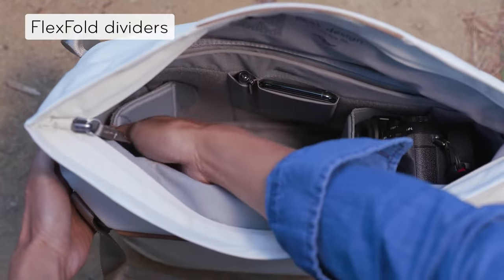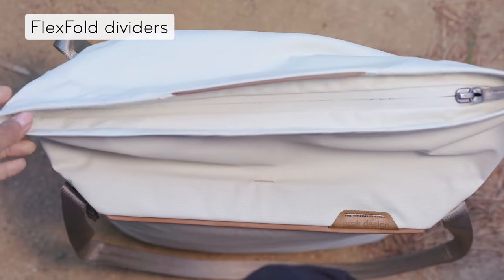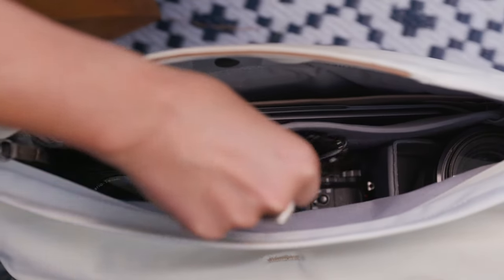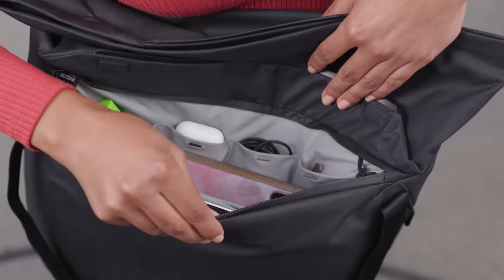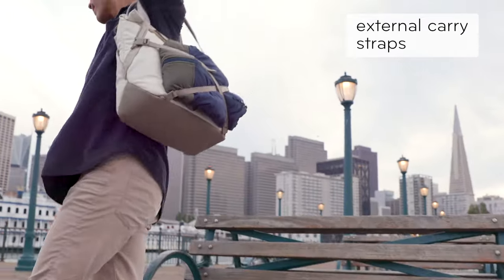Inside, you'll find customizable organization that's protected and keeps things in place. There's a spot for your laptop, tablet, and documents. There's a spot for sunglasses, cords and tech items, and other small stuff. Need to carry more? We thought about that too.